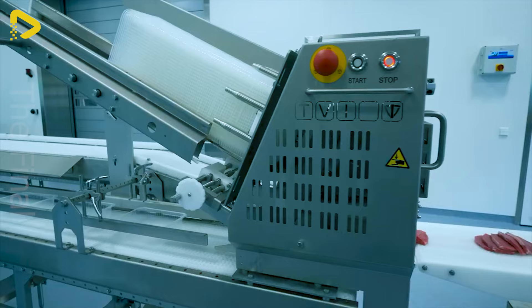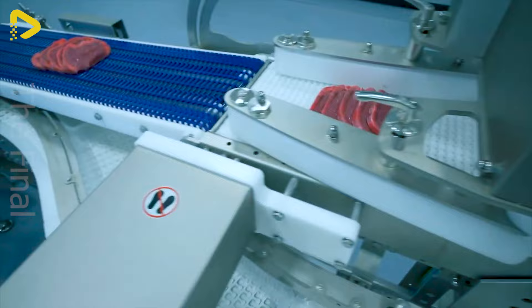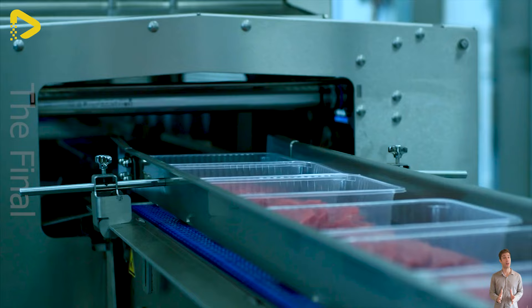This fully integrated meat processing line offers a comprehensive solution from meat cutting to portioning and packaging. With deep expertise in conveyor systems, all processes are seamlessly integrated into one streamlined workflow, ensuring optimal efficiency, safe operation and process reliability.